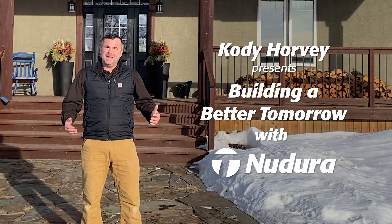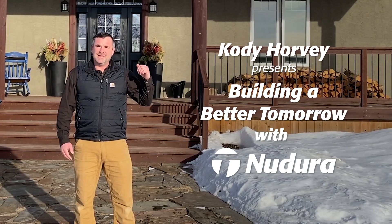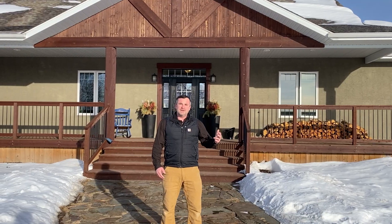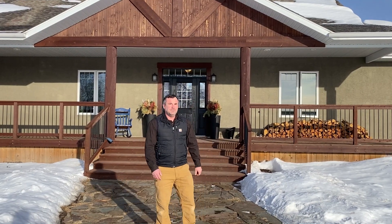In today's episode, we're going to talk to some friends of mine, Damien and Maggie. They constructed this ICF house more than 16 years ago. So let's go talk to them and listen to their story. I think it's pretty cool. Let's check it out.